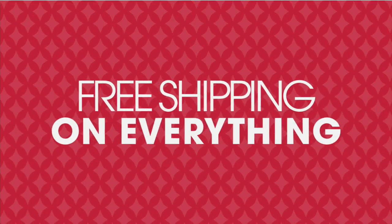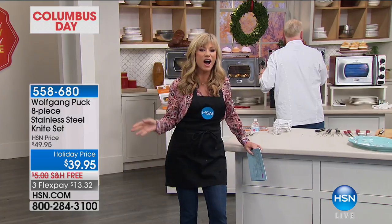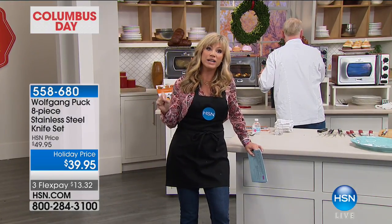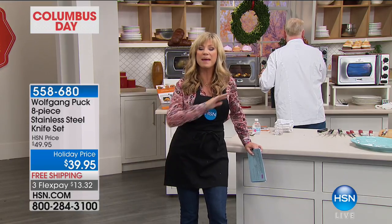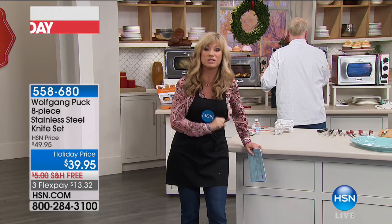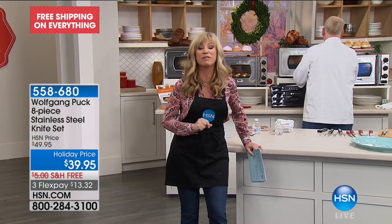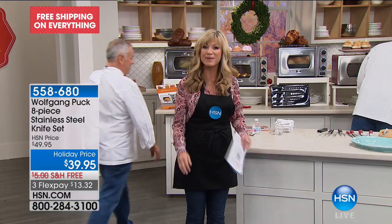Today at HSN we've got a big celebration — everything, not just live with us but on HSN.com as well, is all free shipping and handling. As we get you ready for the holiday season, our Today Special is coming up. If you need a new knife set, those knives are $5 off if you buy our Best Buy of the Day — an amazing pressure oven that saves you about 70% of your time. That means more time to shop and enjoy family and friends during the holiday season.